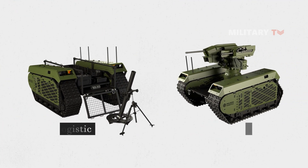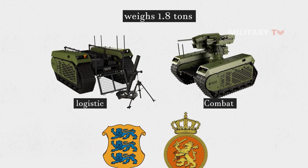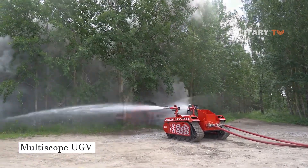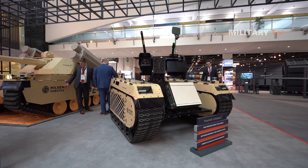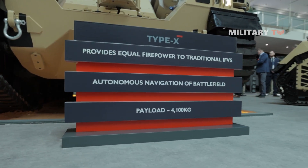Milrem Robotics has previously introduced the Themis Logistic and Combat Drone, which weighs 1.8 tons and is currently being used by the Estonian and Dutch armies. The company has also developed a civilian version of the Themis called Multiscope, available for companies in the fire and rescue, forestry, agricultural, and other industries. The Type X robotic combat vehicle is Milrem Robotics' second combat platform.